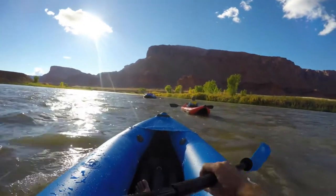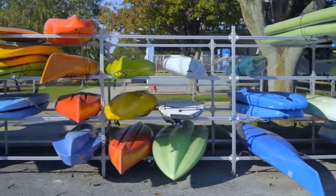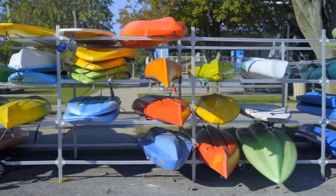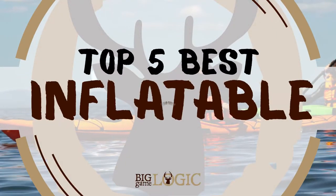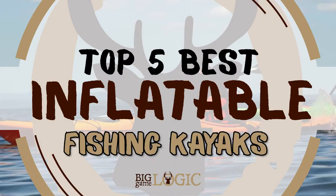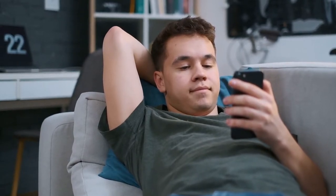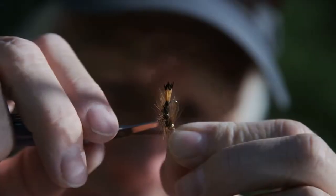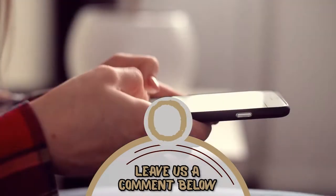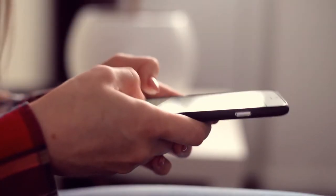Not only are inflatable kayaks affordable, but they also get the job done. There are a number of options on the market, which makes it difficult to choose the best one. In this video, we compiled a list of the top 5 best inflatable fishing kayaks on the market today. Be sure to watch till the end for our best recommendation. If you want more information or updated pricing on the products mentioned here, check out the links in the description below. If you have another product you'd like us to review, let us know by leaving a comment down below. So, without further ado, let's get started.